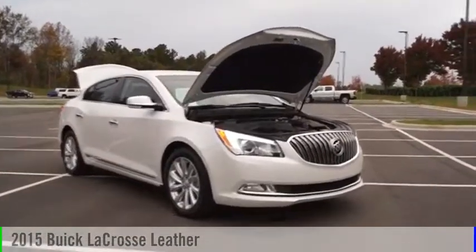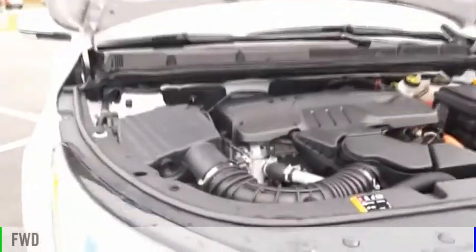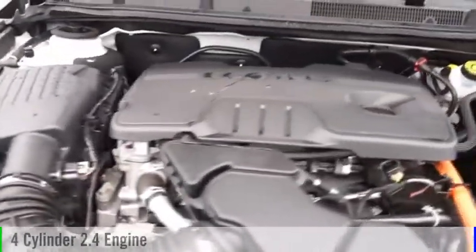Come test drive the 2015 LaCrosse. This vehicle is powered by a front-wheel drive, four-cylinder, 2.4-liter engine.